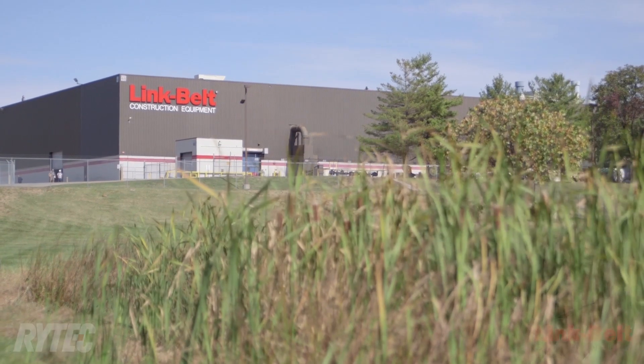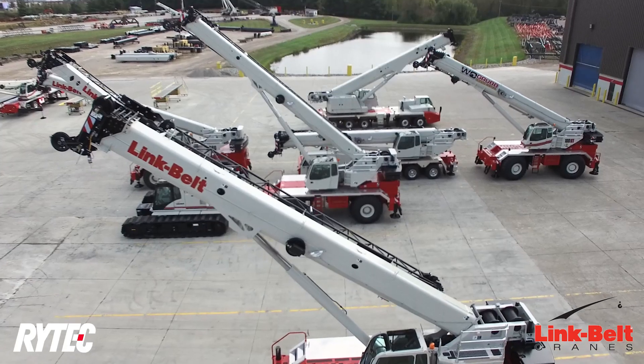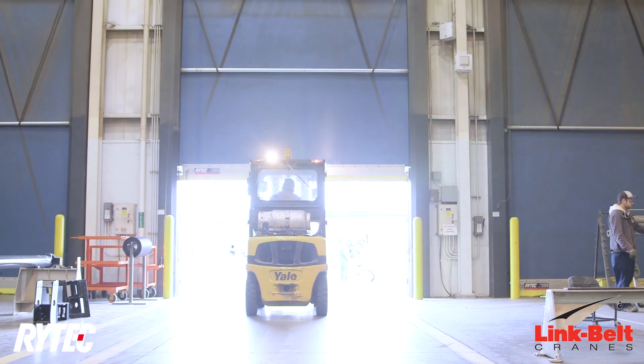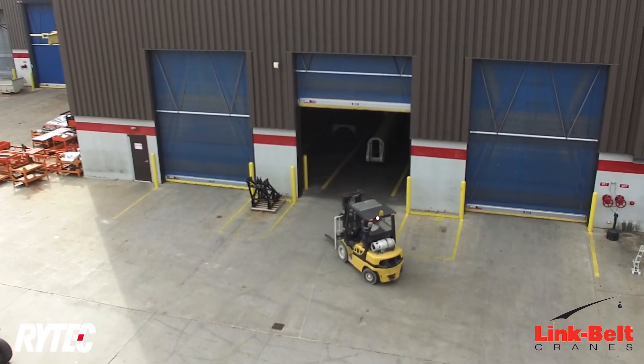My name is Tony Luttrell. I'm a facility supervisor here at Link-Belt. I've been purchasing Ritek doors here at Link-Belt since 2007. We've got 29 and they're very dependable — that's my biggest comment on them. When you put in a Ritek door, it's going to operate.